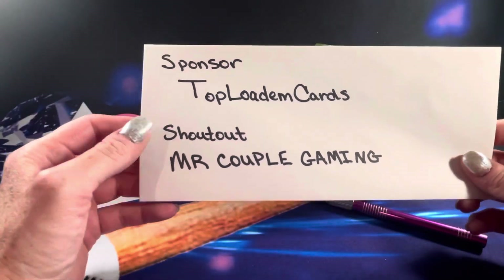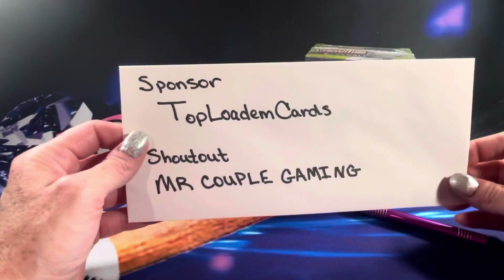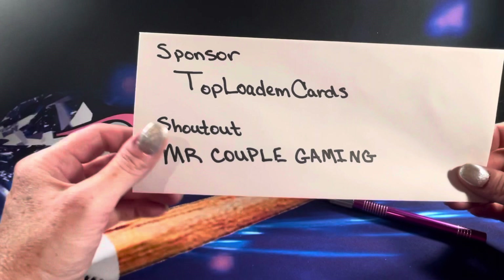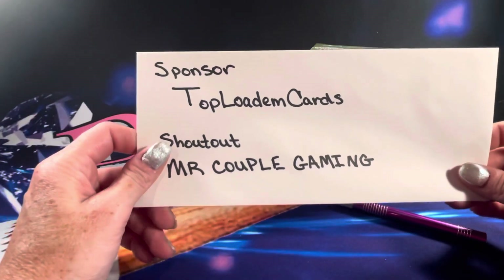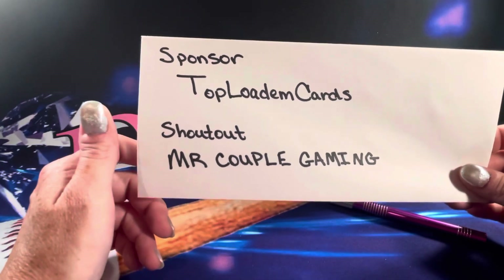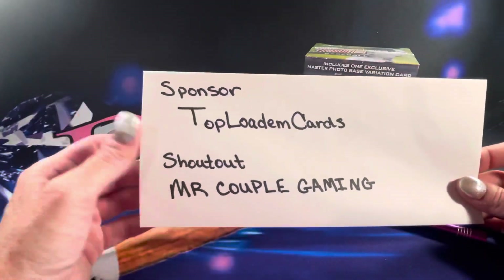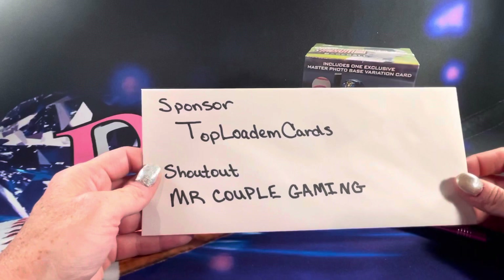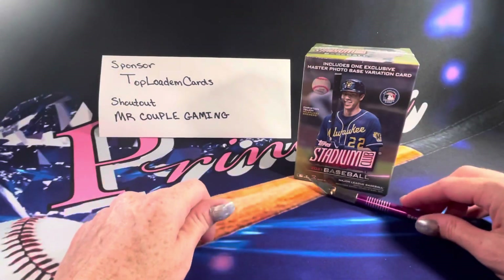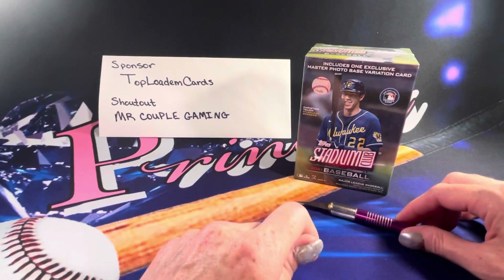Top Lodum wanted to give a shoutout to Mr. Couple Gaming. Mr. Couple Gaming is a gaming channel — a lot of fun. I've seen games like Battlefront and Titanfall, and it looks like there's a series of Wild Rift League of Legends right now. I went and downloaded that game to see what it was about after watching the gameplay — it's actually a pretty fun game, but definitely fun to watch. Make sure to go check out Mr. Couple Gaming, hit that subscribe button, hit the like button, and make sure to let them know you're there. Say hi.